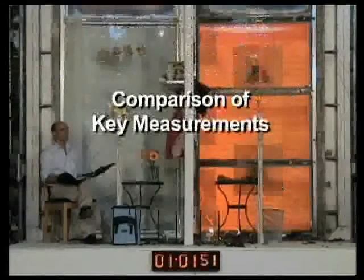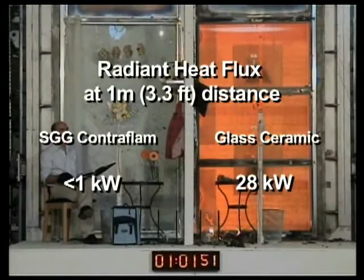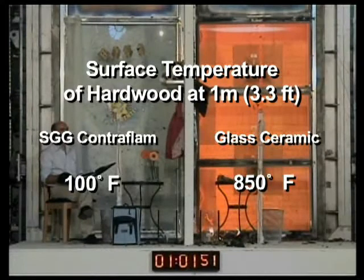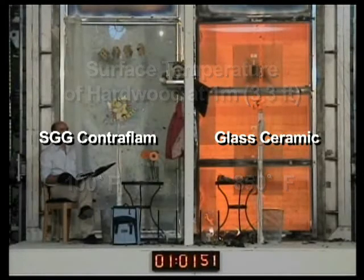Comparison of key measurements. Radiant heat flux at 1 meter or 3.3 feet distance: SGG Contraflam, less than 1 kilowatt; glass ceramic, 28 kilowatts. Surface temperature of hardwood at 1 meter or 3.3 feet distance: SGG Contraflam side, 100 degrees Fahrenheit; glass ceramic side, 850 degrees Fahrenheit.